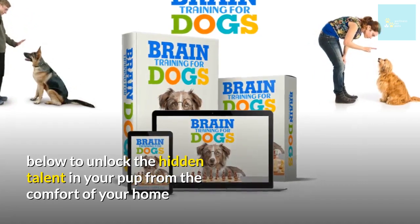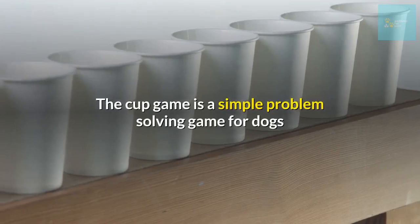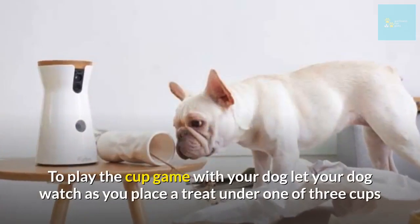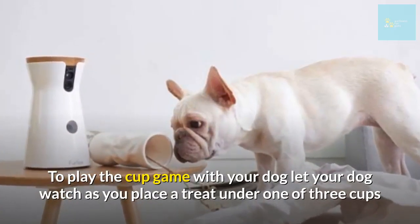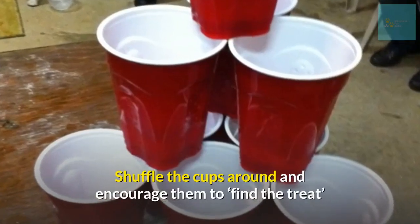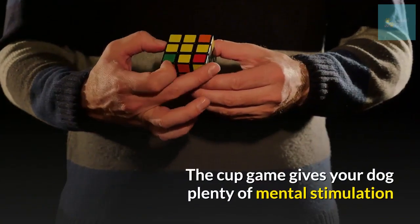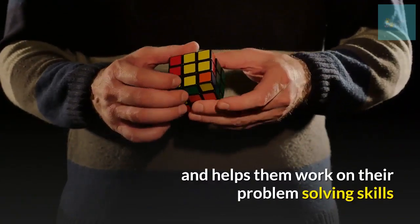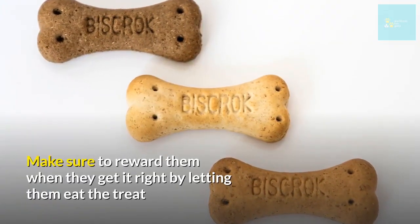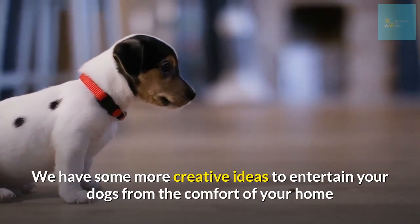Number four: play the cup game. The cup game is a simple problem-solving game for dogs. All you need is three cups and a few treats. Let your dog watch as you place a treat under one of the three cups, shuffle the cups around, and encourage them to find the treat. The cup game gives your dog plenty of mental stimulation and helps them work on their problem-solving skills. Make sure to reward them when they get it right by letting them eat the treat.